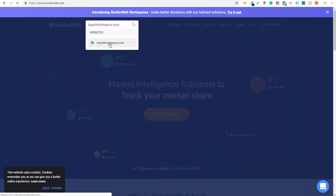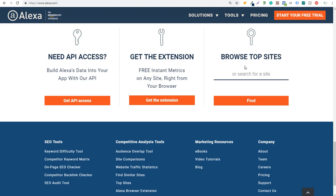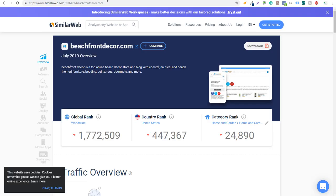I enter beachfrontdecor.com into SimilarWeb and it starts searching. We're going to come over to Alexa, scroll to the bottom where you'll see 'Browse Top Sites,' and do the same thing — beachfrontdecor.com, click on Find. So when you do a search like this, just the free version of Alexa will automatically pull up some of your top competitors — four different competitor websites that are very similar to mine.